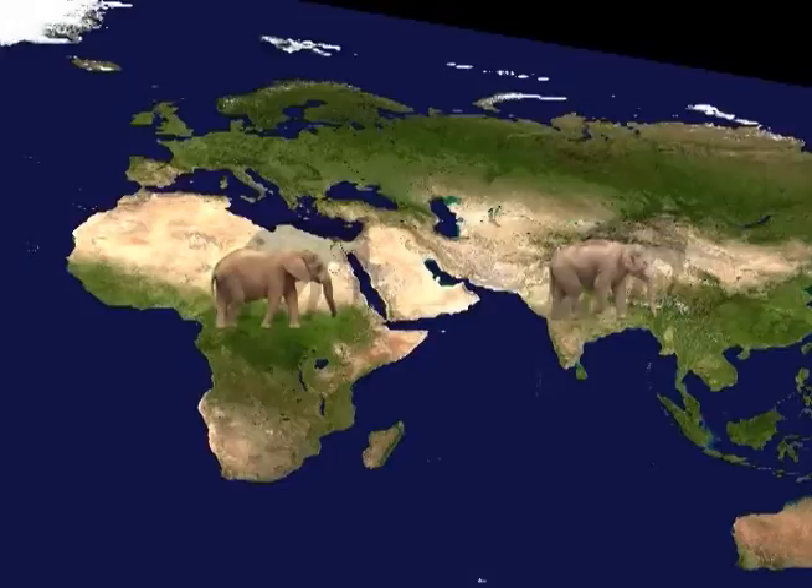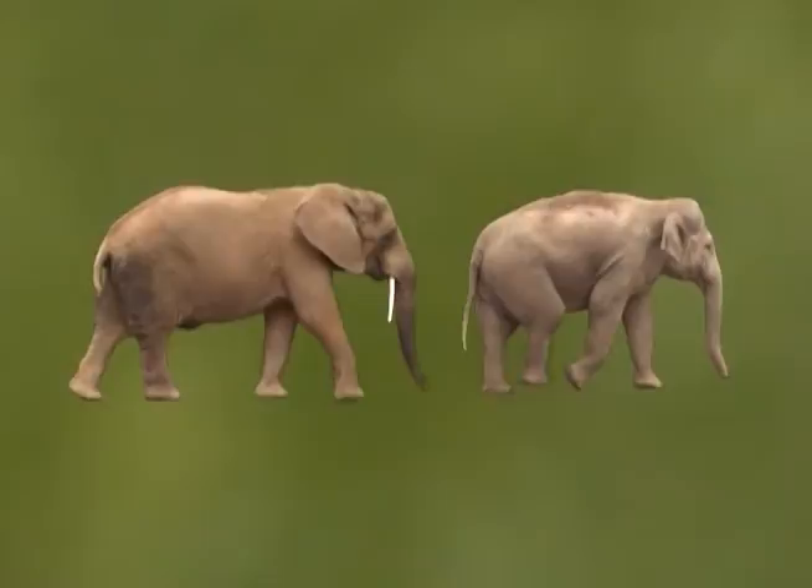Today there are only two types of proboscidae remaining. They are both tropical in nature, but they come from areas that are quite separate geographically.